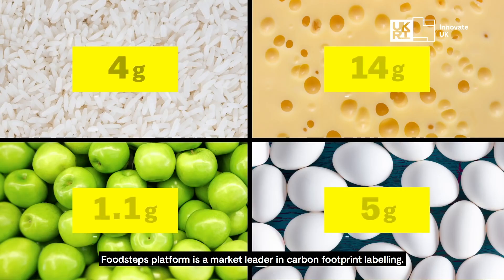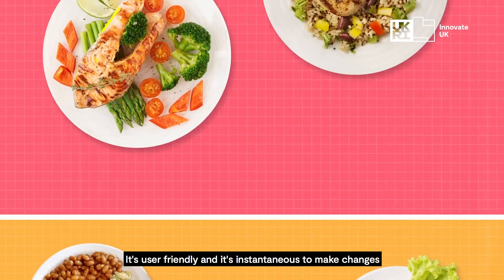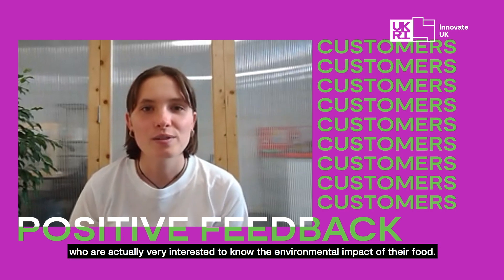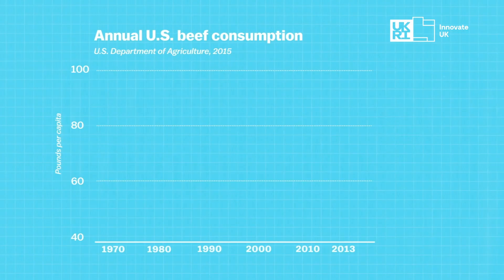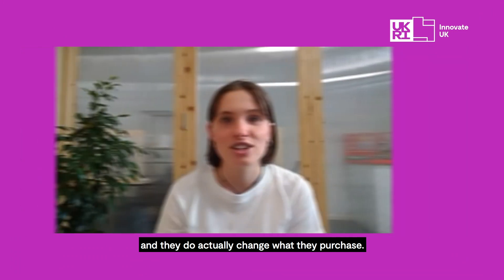FoodSTEPPS platform is a market leader in carbon footprint labelling. It's user-friendly and it's instantaneous to make changes, which is really important to us in the catering environment. There's been lots of really positive feedback from customers who are actually very interested to know the environmental impact of their food. When you put labels there, it does actually encourage people and they do actually change what they purchase.